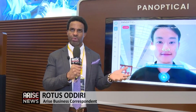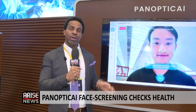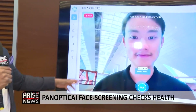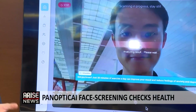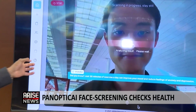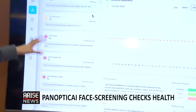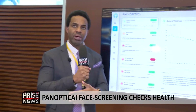We're here at Arise News at the Future Investment Initiative, which is run by the Public Investment Fund in Saudi Arabia in Riyadh. Healthcare is a sector that technology can boost quite a bit. We're here at Panoptic AI, where they do a facial scan screening that can tell you your vital signs. You can see the founder on screen with the general wellness dashboard showing how all this works.